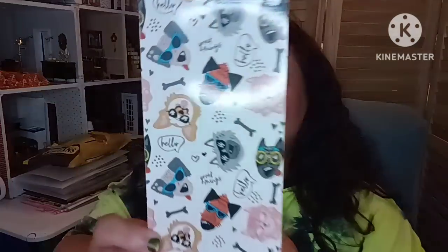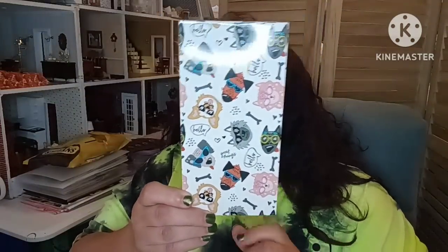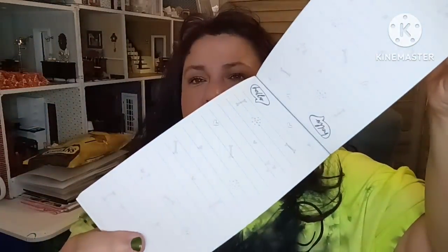In the stationary department they also have Crown Jewels notebooks. I know everybody always asks about the lippy that I'm wearing today — this one is a Milani Amore matte lipstick. It's called Amore and it's a Milani — it's not from the Dollar Tree.